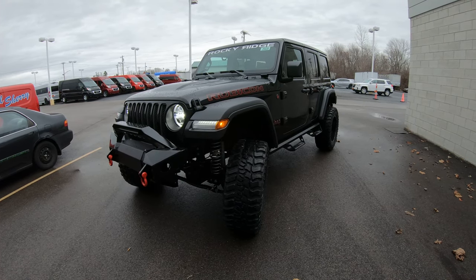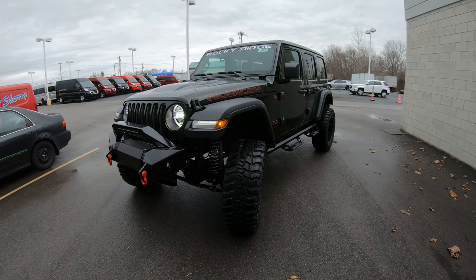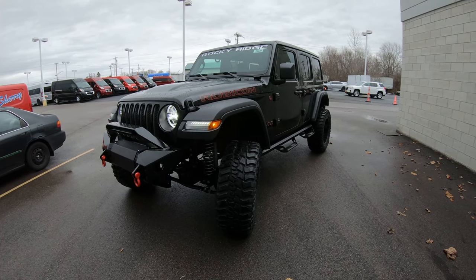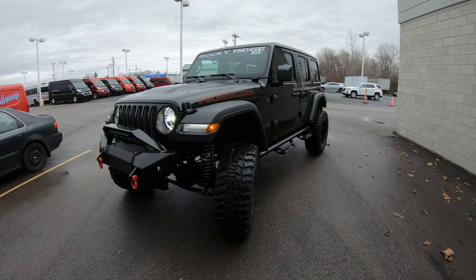Today we're showing you a brand new arrival, a 2020 Jeep Rubicon 4-door. We sent this out to Rocky Ridge and had what we call a K2 package put on it, lifted it 3.5 inches in the air, put bigger rims and tires on it, upgraded front and rear bumpers, and much, much more.